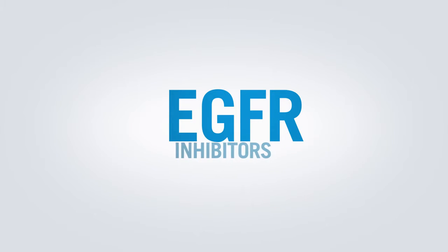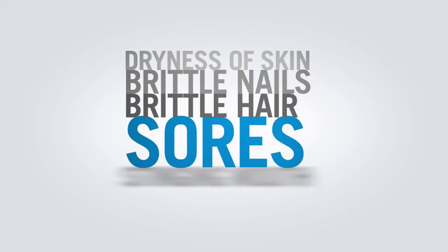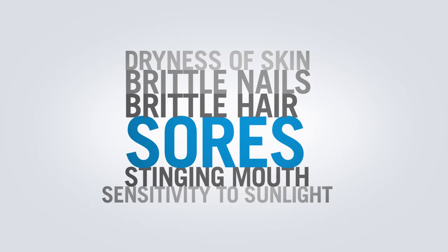Patients on an EGFR inhibitor may also notice dryness of the skin, brittle nails, brittle hair, sores, stinging in their mouths, or sensitivity to sunlight.